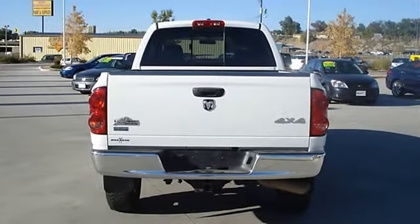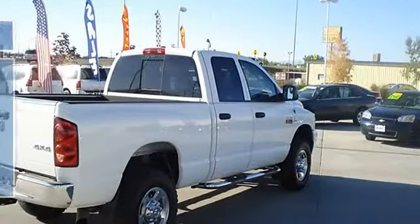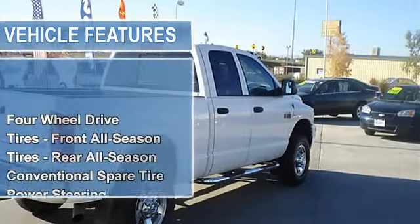Tires front all season, tires rear all season, conventional spare tire. Power steering, 4-wheel anti-lock brake system, 4WD brakes.